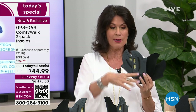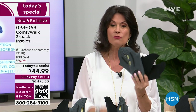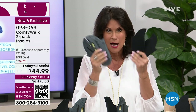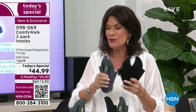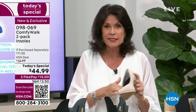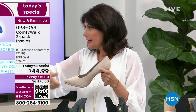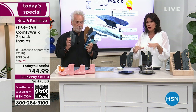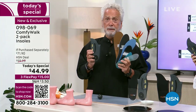Most of you are ordering multiples today, and hundreds of you have signed up to HSN because you've heard about Comfy Walk. Even if you go to HSN.com for one pair right now, check what you'd pay — I'm giving you two, which works out to $22.50 a pair. Stock up today. Order men's or women's — the men's is just a little bit wider and longer. There's no cutting — you just take it and put it in.